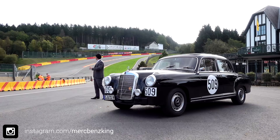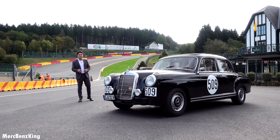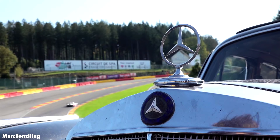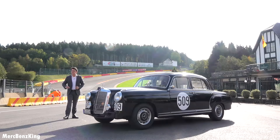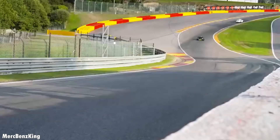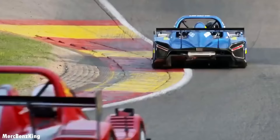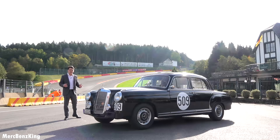Hello guys, welcome to Mercedes-Benz King. So as you can see today I am at Spa, the racetrack, with this classic Mercedes-Benz from 1955. In this video I will show you the complete exterior and interior, and you will see it taken for a drive on the racetrack with these cars. Let's check out the exterior and I will show you some of the neat features.